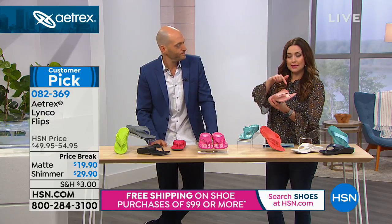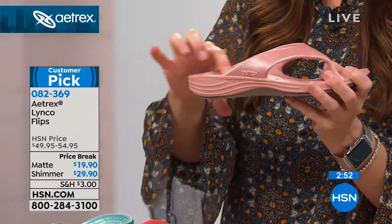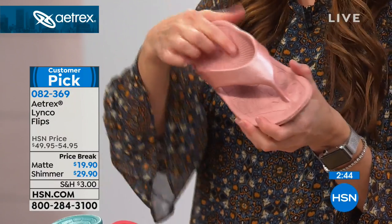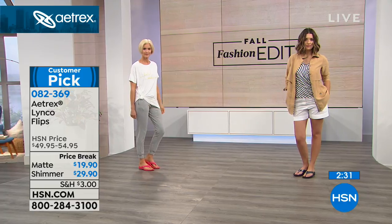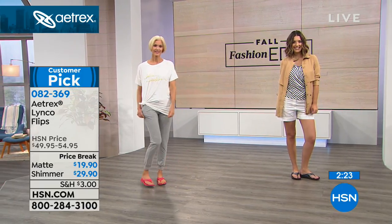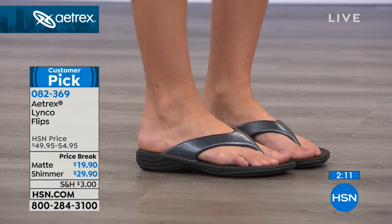You're obviously known for your orthotics worldwide — your orthotics sell for $60 in department stores, and these are designed with the same premise. Your heel lives on the most amazing cushy yet springy footbed, with a little heel cup. The arch has little massage-y node feels to it — extra comfort designed for every area of your foot, yet so lightweight. A customer pick at $55, which is less than the orthotics themselves. This is the lowest price and final quantity of the season. Matte options are $19.90, shimmer options are $29.90.